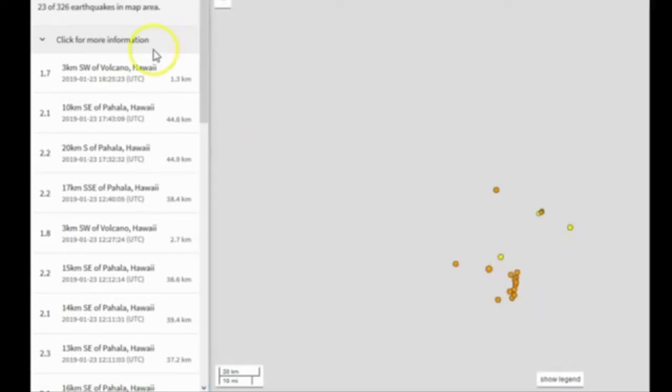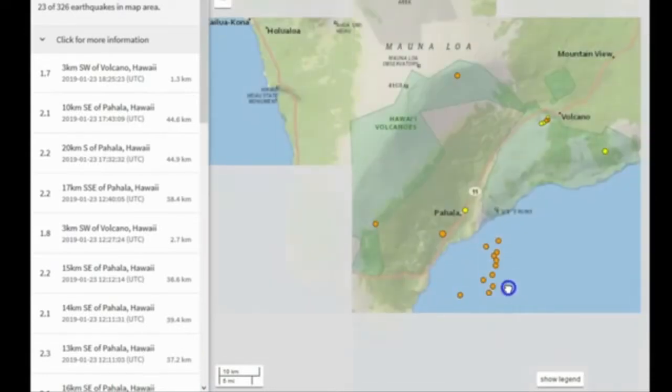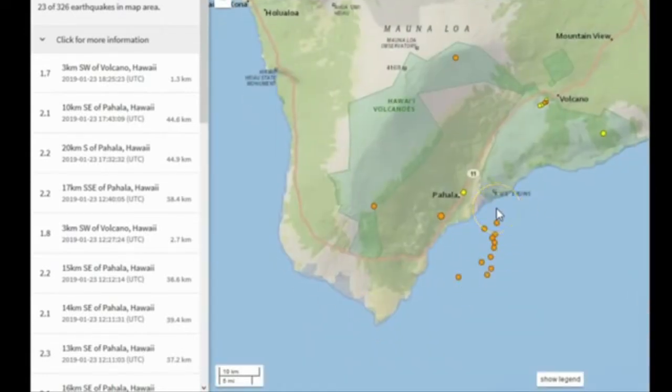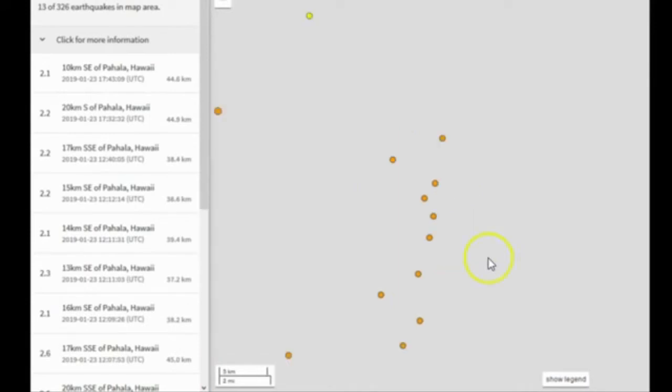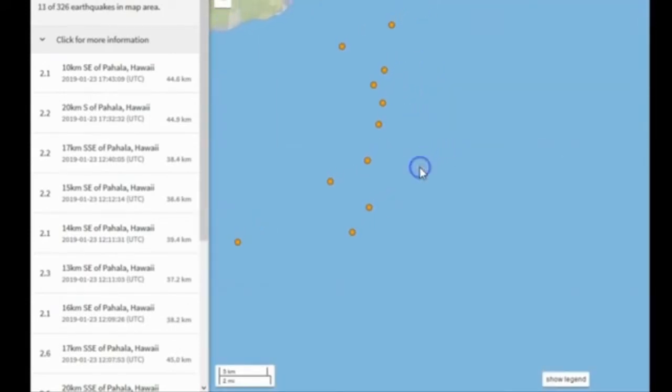Seismicity is increasing. This is the past day and a half for Hawaii — a little bit less than a day and a half. We have an earthquake at Mauna Loa, some at Kilauea, one at Puolo. But the thing that struck me odd is this line of earthquakes right here. You see this line? This got me thinking — what could this be? This looks like they are part of the same event. So we're going to zoom in and look at just these events.